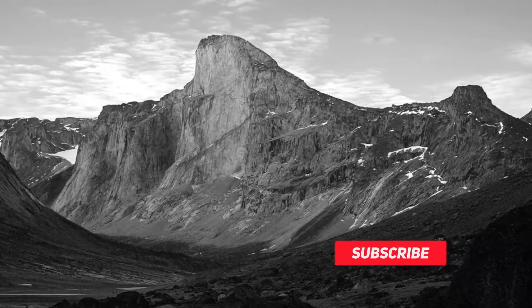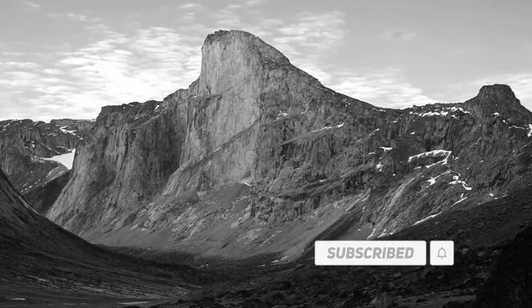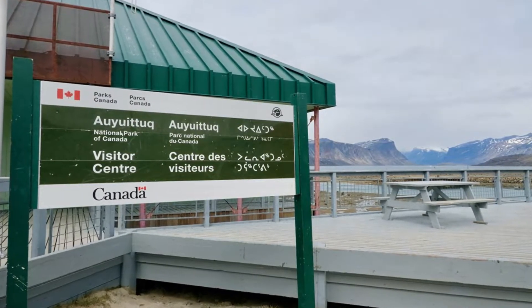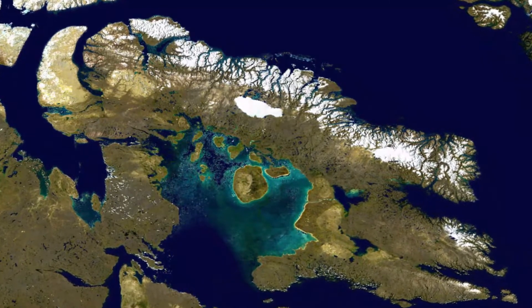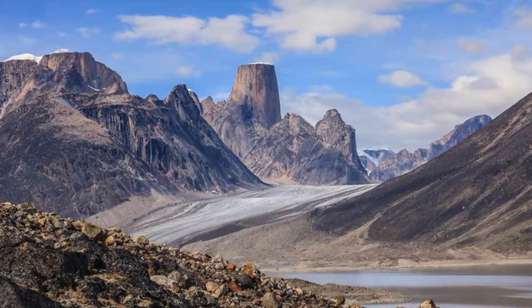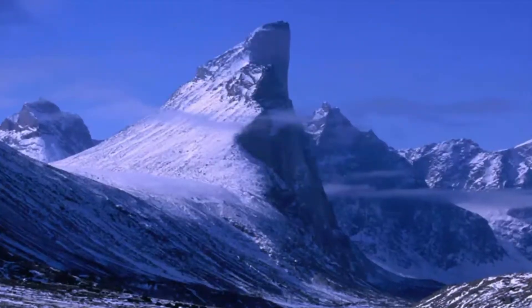Hey, what's up everybody, this is Jeff here with Cold History. Today we're going to take a look at Mount Thor. Mount Thor is located in Canada's Auyuittuq National Park, which is known as one of the world's last great unexplored wildernesses. The park's name translates to 'the land that never melts,' and it is filled with mesmerizing fjords and the steepest cliff in the world, which is Mount Thor.